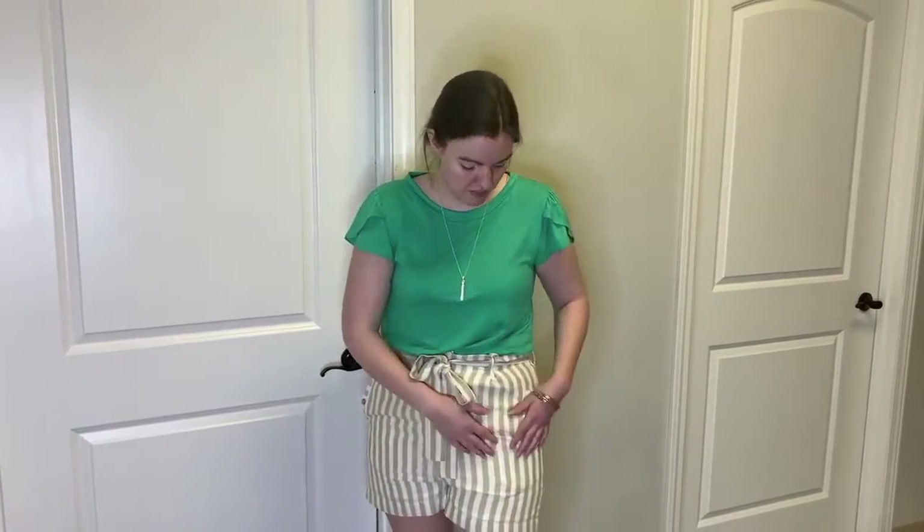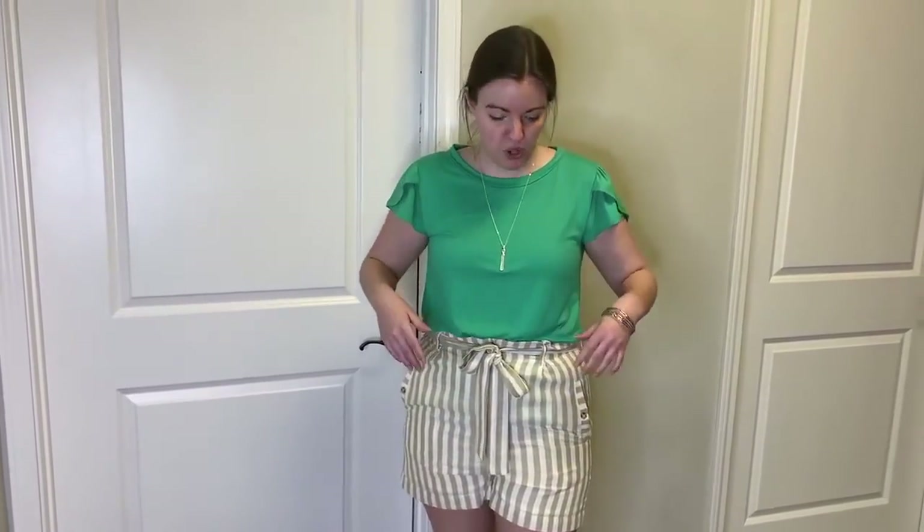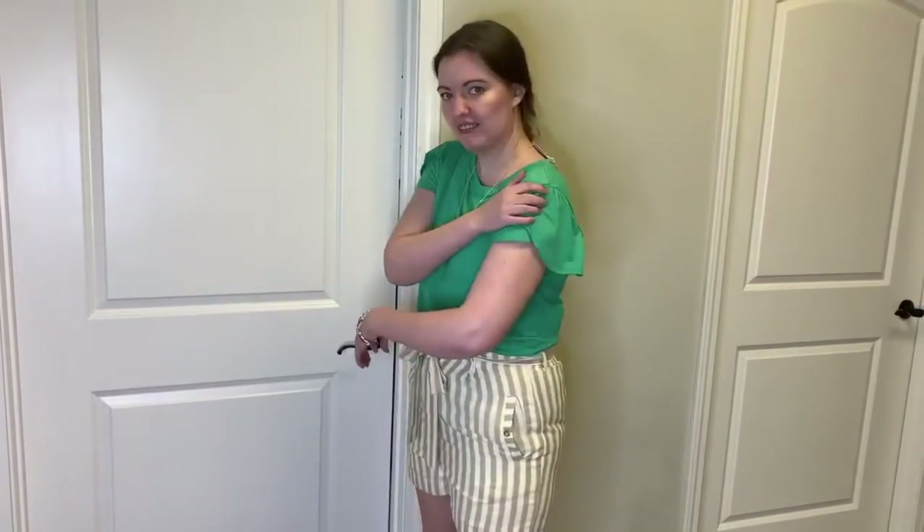So I'm wearing the shorts again. I did go up a size because there's not too much give on them, and I paired it with this nice flowy green sleeved top because I really love the colors together — I feel like they balance well. I also have a pear shape as my body type, so the shorts having the stripes downward actually elongate my hips, while the flutter sleeve makes my shoulders look a little wider so it balances out.